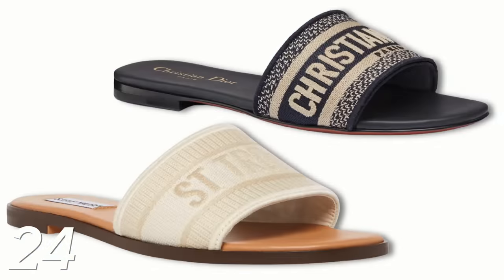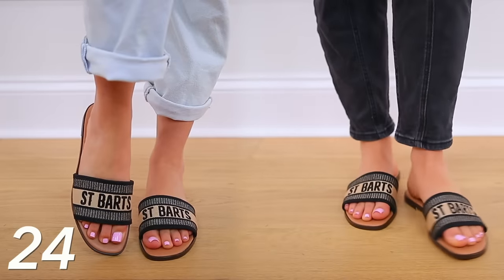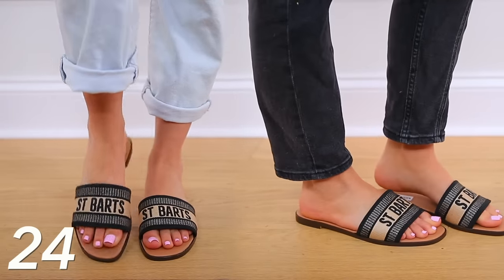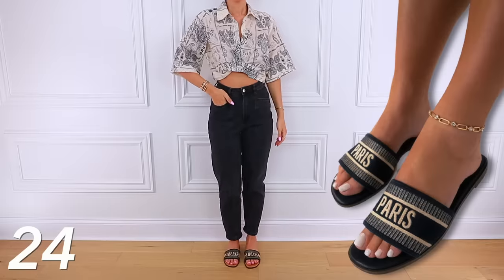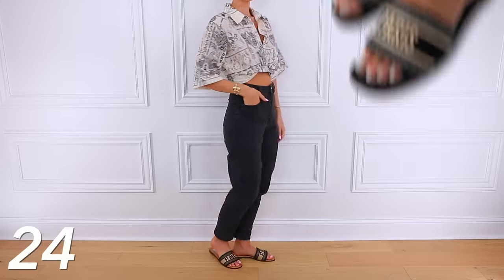Next we have these Steve Madden slides that totally look like Dior slides — like they really do. I love these. I feel like these are going to be my sandals of the year. You can get these on Amazon. I did order them on Steve Madden's website but then found out you can just get them on Amazon. I got the ones that say St. Bart's — they're like the black and camel coloring — but they also have ones that say Paris that are more navy and camel. There are some neutral options and these are just so pretty, very comfortable, and true to size.